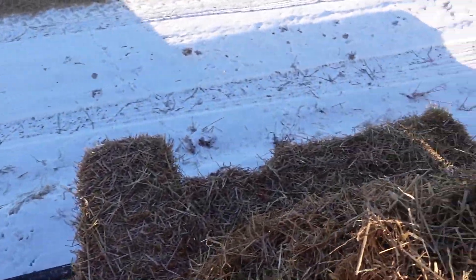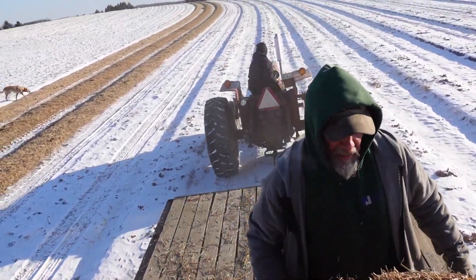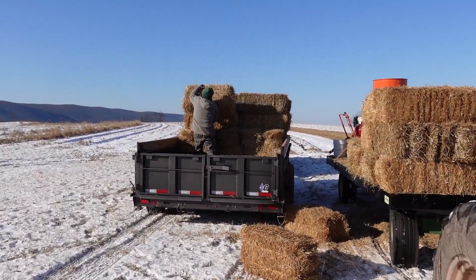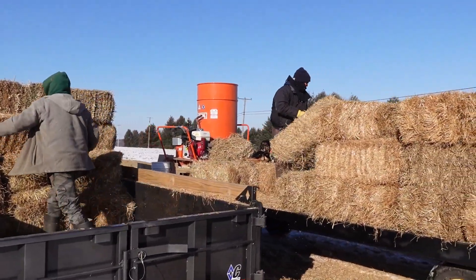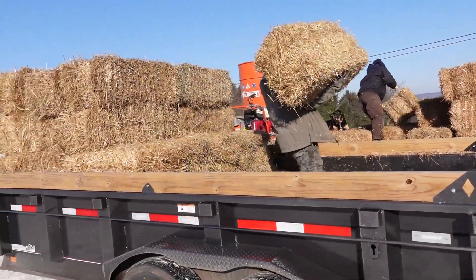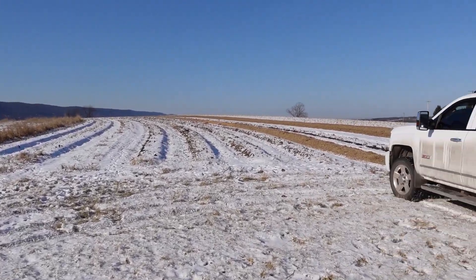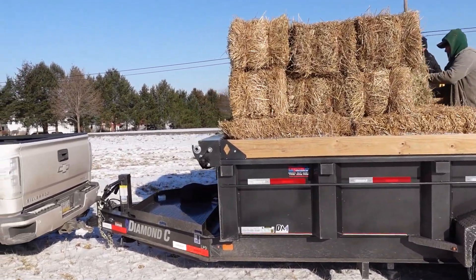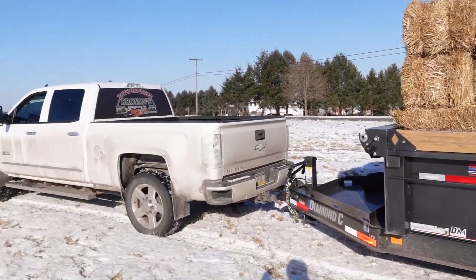We just pulled the dump trailer up and now we're loading the wagon. Frank's throwing them off to dad, and then dad's stacking them. We kind of have it figured out that to go out one row we need about 20 to 25 bales, so we're going to throw about 50 off of here so we can get out and back another two rows.